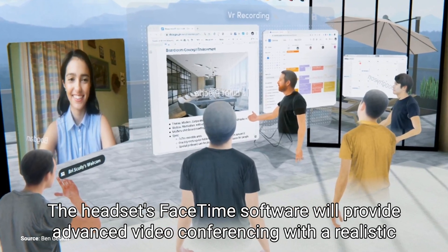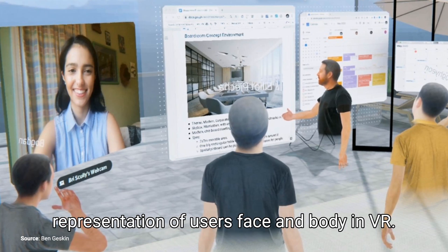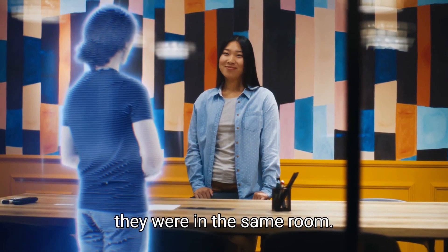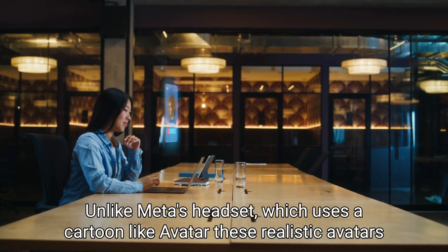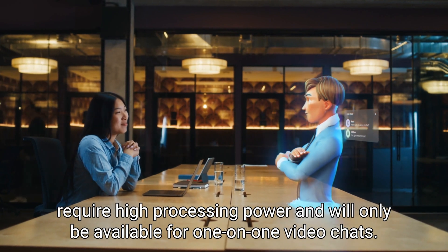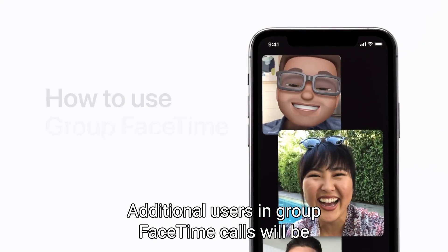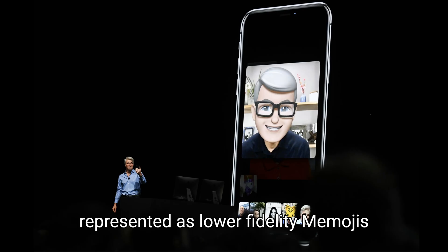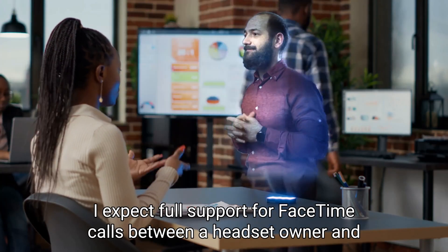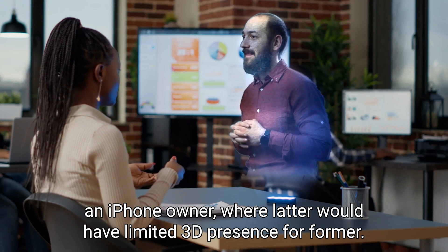The headset's FaceTime software will provide advanced video conferencing with a realistic representation of the user's face and body in VR, enabling two headset users to communicate as if they were in the same room. Unlike Meta's headset which uses a cartoon-like avatar, these realistic avatars require high processing power and will only be available for one-on-one video chats. Additional users in group FaceTime calls will be represented as lower-fidelity Memojis. I expect full support for FaceTime calls between a headset owner and an iPhone owner, where the latter would have a limited 3D presence.